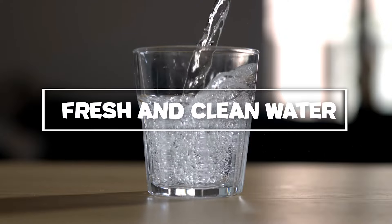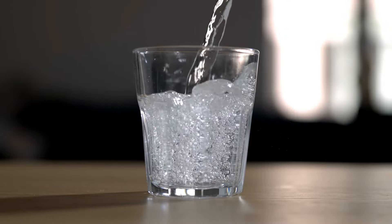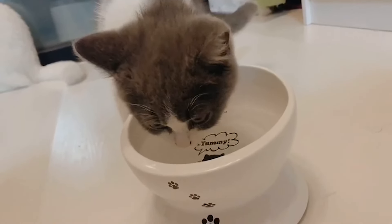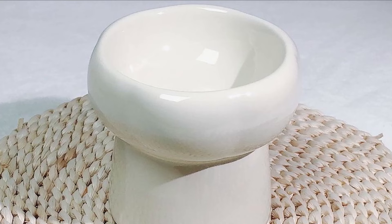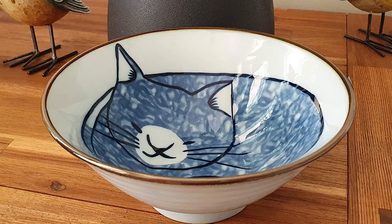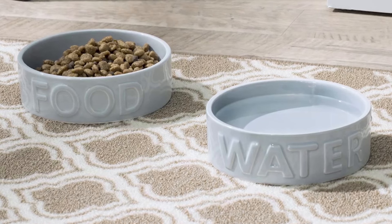Fresh and clean water: one of the simplest yet most effective ways to encourage your cat to drink more water is to ensure the water bowl is always fresh and clean. Cats are known for their fastidious nature and a dirty bowl can deter them from drinking. Make it a habit to change the water daily and thoroughly wash the bowl to remove any buildup or residues. Consider using a bowl with a wide base and smooth edges to prevent algae growth, and try different types of bowls such as ceramic or stainless steel, which are easier to clean and maintain.